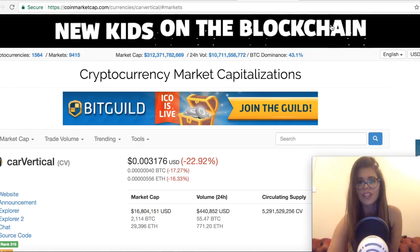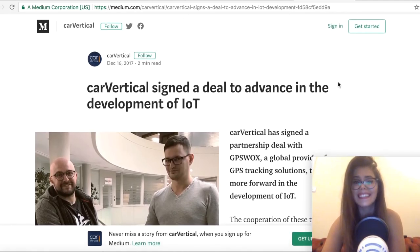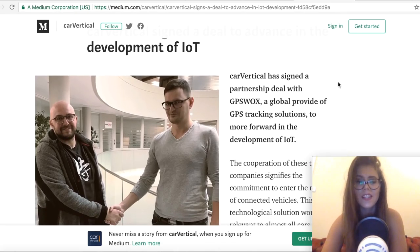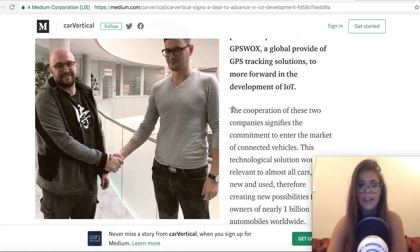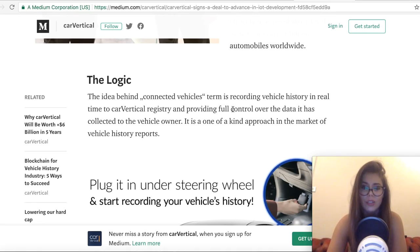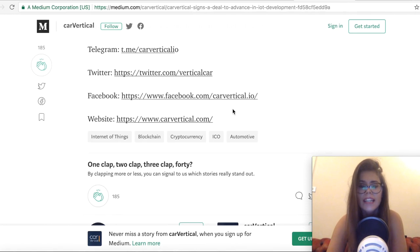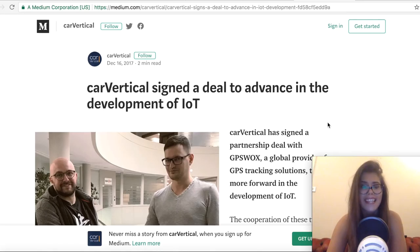Do you guys hold any CarVertical? Let me know in the comments. Now for the news — starting with something that is quite old news from their Medium account, dated 16th of December. A few months ago the company announced a partnership deal with GPSWOX, which is a provider of global GPS tracking solutions. At the moment the CarVertical tech team is working on the hardware specifications for its installation units. It's interesting to see how they'll manage to make it work. I'll leave the link to the article as it's a good read.